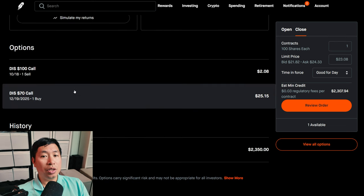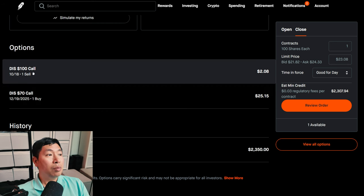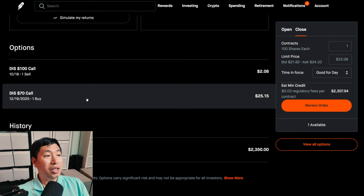Now, these are the positions that make up this diagonal spread. I bought the Disney $70 call expiring December 19th, 2025, which is a long time from now. But I'm selling the Disney $100 call expiring two months from now. So these are the two positions that make up my diagonal spread.